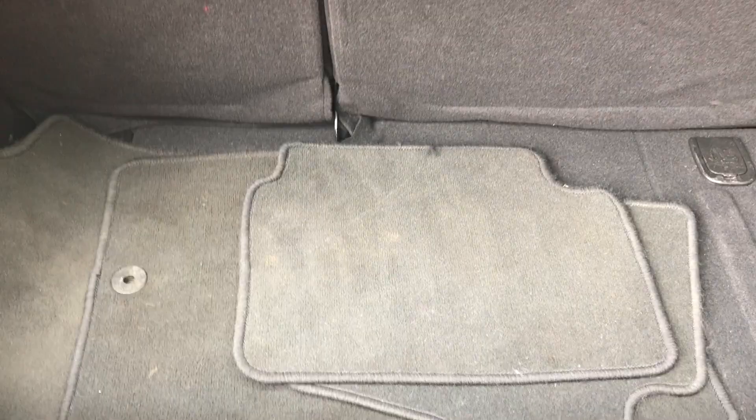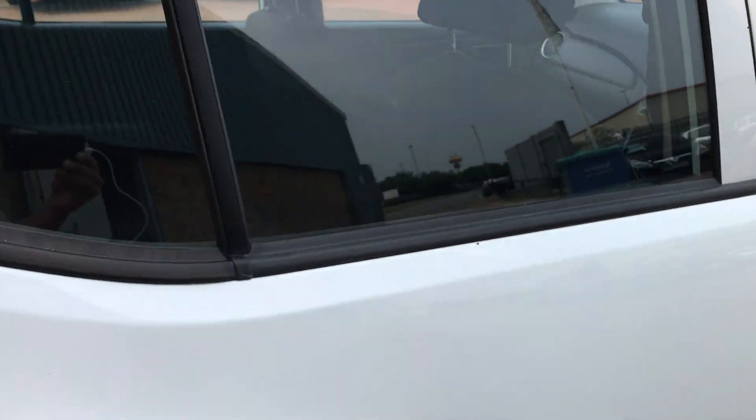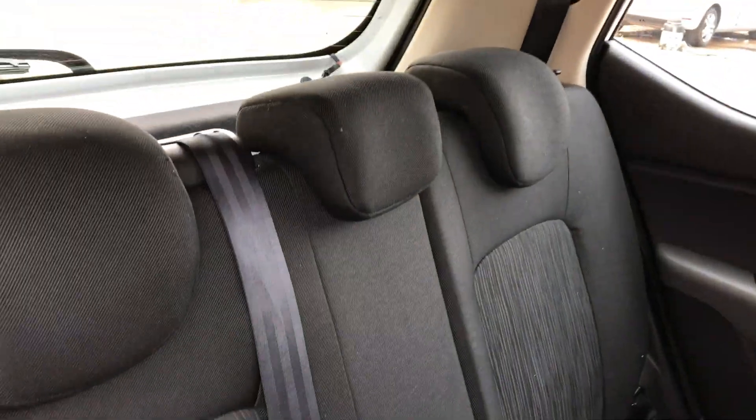It has 60/40 split rear folding seats and a full set of Hyundai mats. You do get a spare wheel with these ones. It's a five-seater, so you've got three proper seat belts in the back and three head restraints.